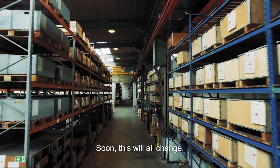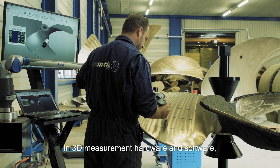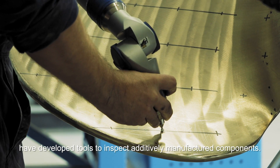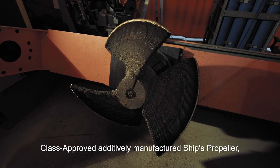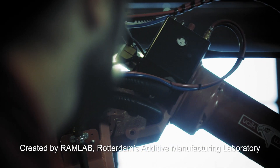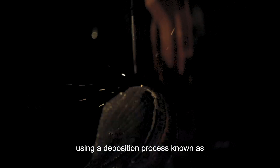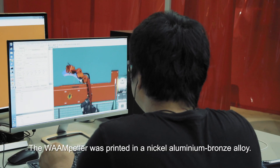Soon this will all change. FARO and Autodesk, the global leaders in 3D measurement hardware and software, have developed tools to inspect additively manufactured components. These tools helped in the certification of the world's first class-approved additively manufactured ship's propeller, dubbed the Warmpeller. Created by RamLab, Rotterdam's additive manufacturing laboratory, using a deposition process known as Wire Arc Additive Manufacturing, or WAAM. The Warmpeller was printed in a nickel-aluminium bronze alloy.